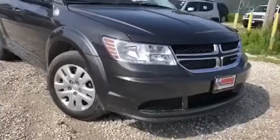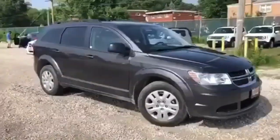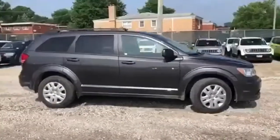Here's a new 2018 Dodge Journey. Every Dodge delivers a signature thrill, and it comes with all the amenities you need.